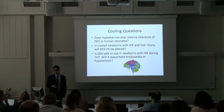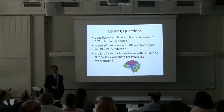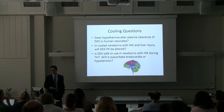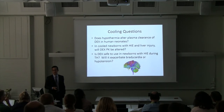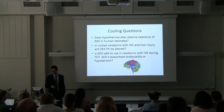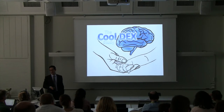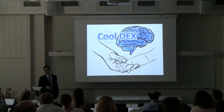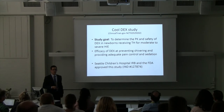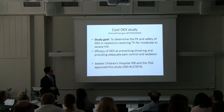The questions I had were: in hypothermia, will we have altered plasma clearance in humans? With babies that have liver injury — since the drug is mainly cleared by the liver — will that affect metabolism? And knowing these babies are often hypotensive on pressors and bradycardic, which can be side effects of this drug, how will these babies do if we use it?